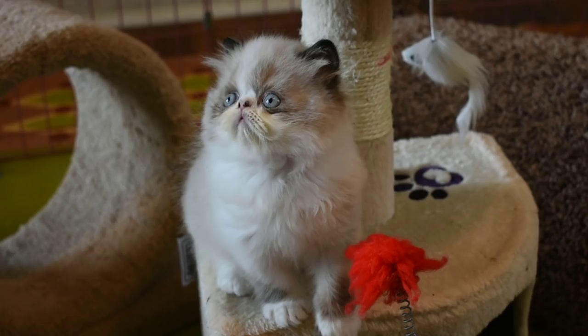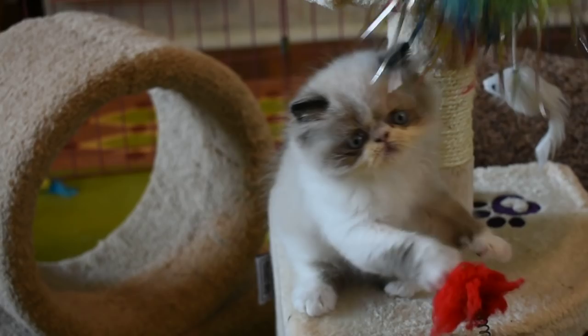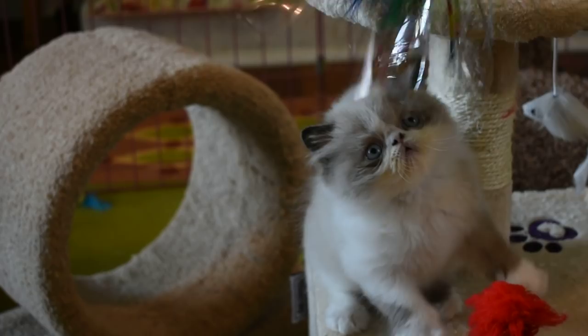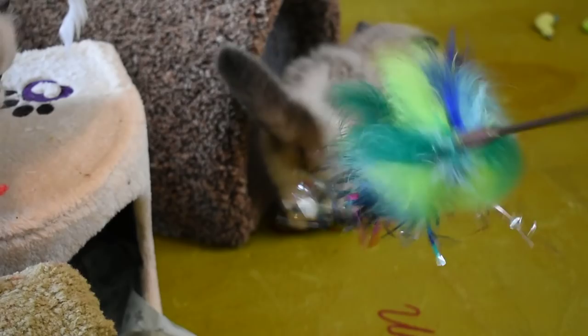I don't know if you can see his black paw pads on his white paws — they're gorgeous. Can you get it up there again so everybody can see? You'll probably see them when they're playing with it. All the bicolors have white paws, as you can tell.